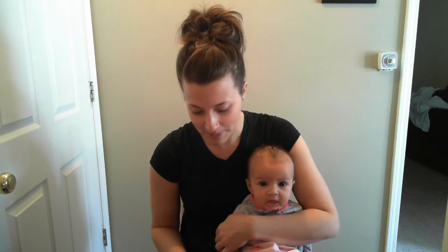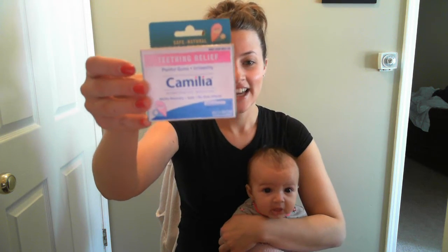Hey everybody, Stephanie here. I wanted to shoot a really quick video of the teething relief that I use and have used for the last couple of years. I've had a lot of moms ask me what it is and where to find it, so I wanted to shoot a video. This is what it is — it's called Camilia.